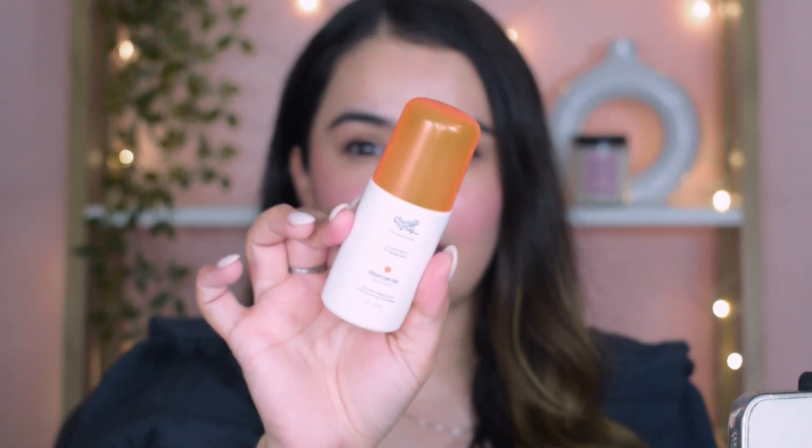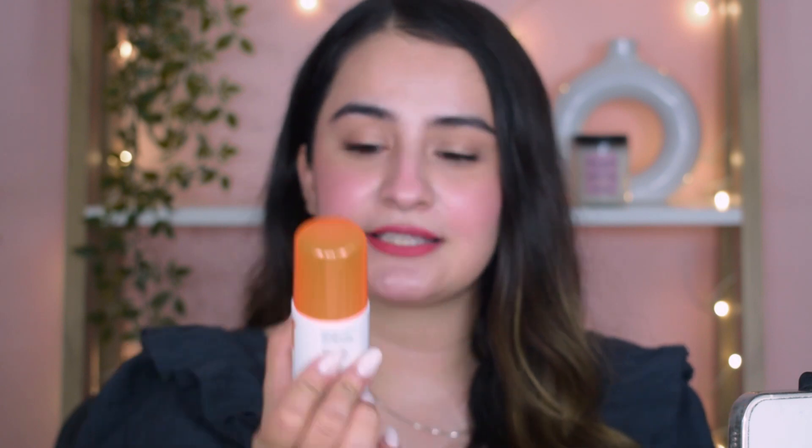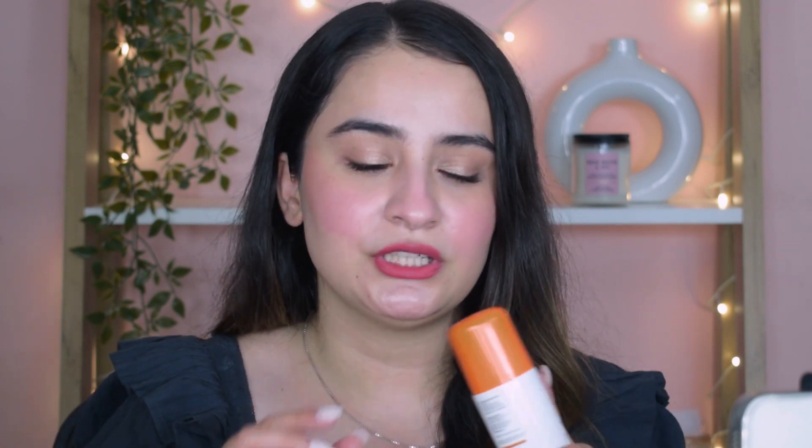Moving on to body care — I've been really enjoying the Chemist at Play Roll-On. It has 5% lactic acid and 1% mandelic acid, so it contains AHAs that help control odor and exfoliate at the same time. If you use this, you won't get that sweaty smell from bacterial growth in summer. I use this first, then layer a body mist or deodorant on top. They also say it lightens underarms, but personally I haven't noticed that yet after about one and a half months of use.